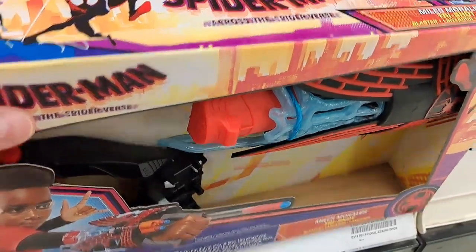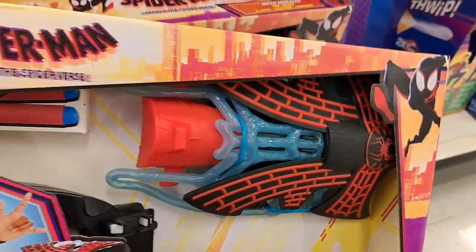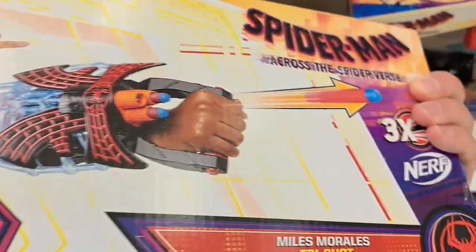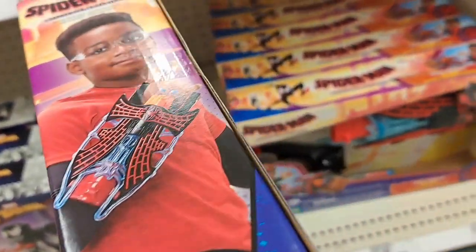We got the Miles Morales Tri-Shot Nerf Blaster here. Pretty cool. Finding all that Spider-Man Across the Spider-Verse toys — still coming out with new stuff. They've been putting out toys for almost a year now, it's crazy. Collector's Conquest has tons of videos — check the playlist, find a franchise or subject you're into, have some fun watching some videos. Please like and subscribe.